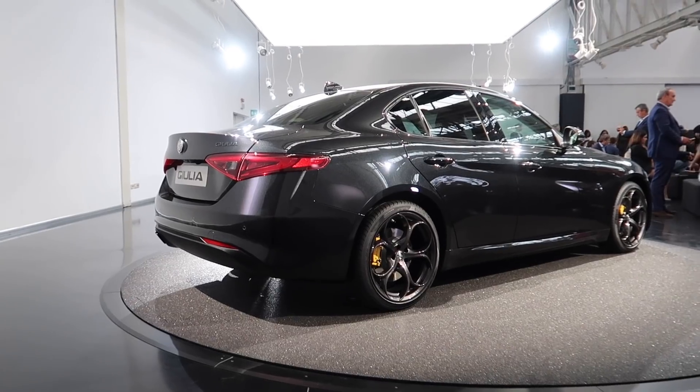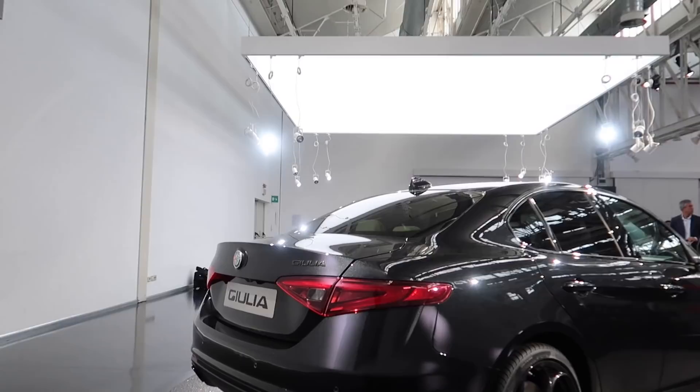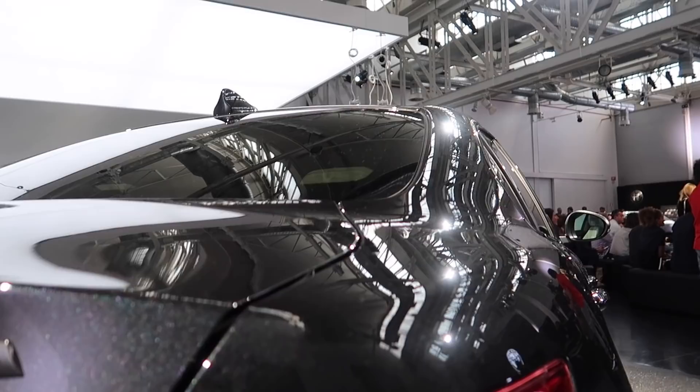So the key thing here is the new Stelvio, the Giulia, and down at the end there the Giulietta, with the new Nero design paintwork. And I guess it's so obvious — you can see that glitter effect in the paint.